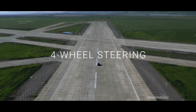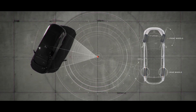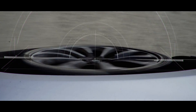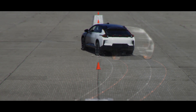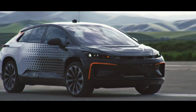Four-wheel steering is how we're developing optimal trajectory control. The rear wheels can turn in the same or opposite direction as the front, depending on the situation. Even though it's a very spacious and long wheelbase luxury vehicle, the FF91 can turn like a mid-sized segment car and handle like a much smaller performance car.